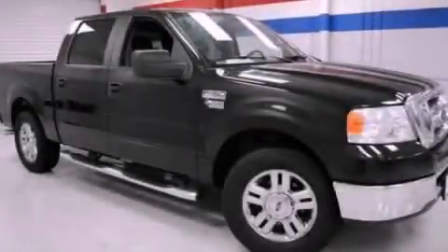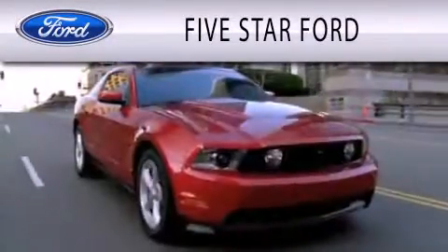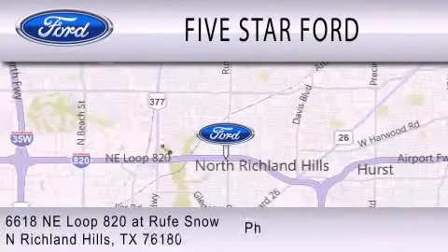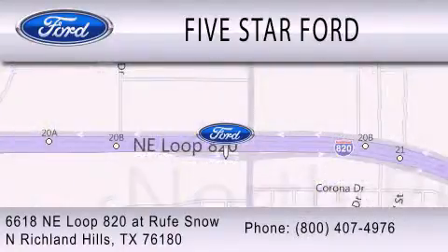Call or visit us right now and arrange your test drive today. Five Star Ford is dedicated to doing everything possible to ensure that the experience you have selecting your vehicle is as pleasant as possible. We're located at 6618 Northeast Loop 820 in North Richland Hills.